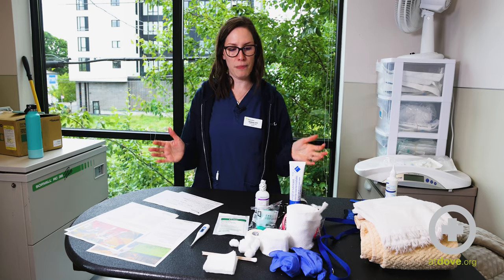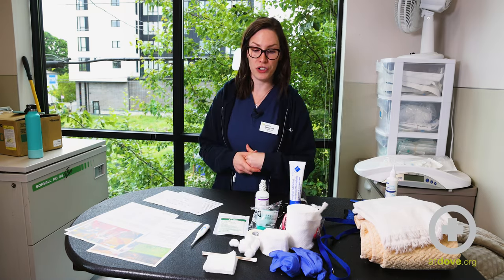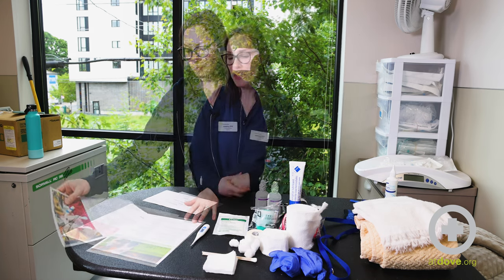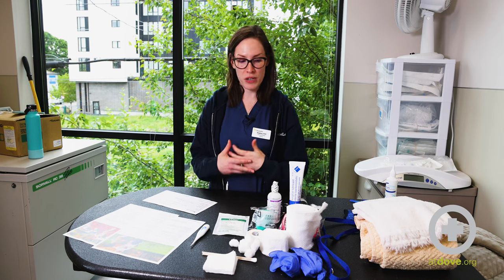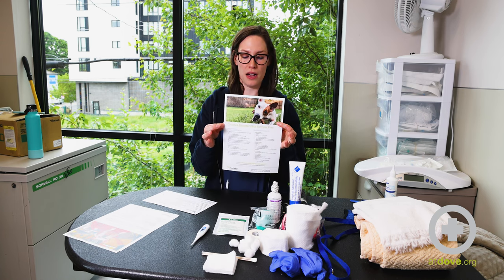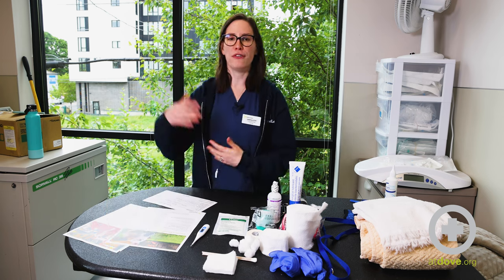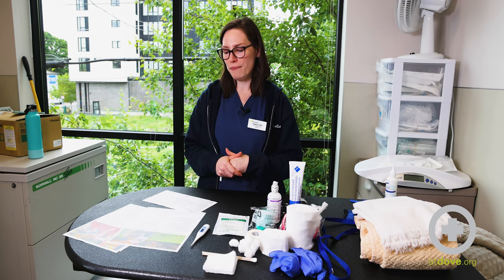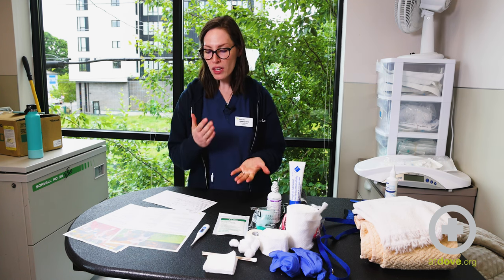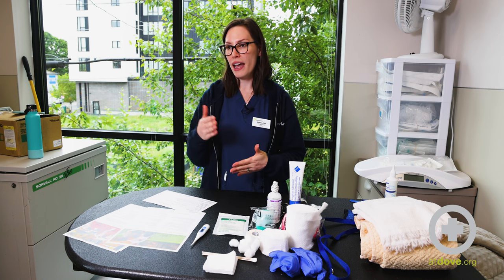Now that we have basic supplies for our pet first aid kit — which may change depending on your pet's needs and your activities — let's talk about creating a disaster plan. If an emergency situation arises, it's always best to be prepared. Use the checklist from Dove Lewis's website. The first step is to develop a clear evacuation plan with your family and have a designated meeting spot — for example, the Fred Meyer closest to your house if you had to evacuate and weren't together.